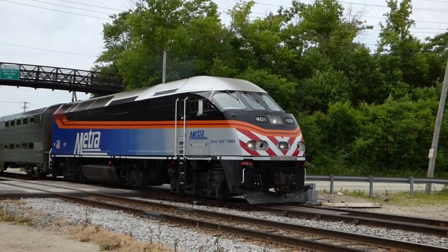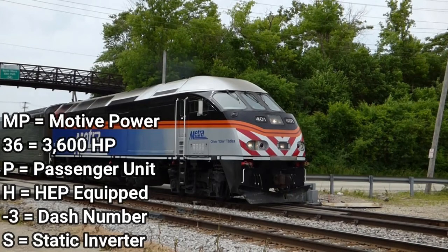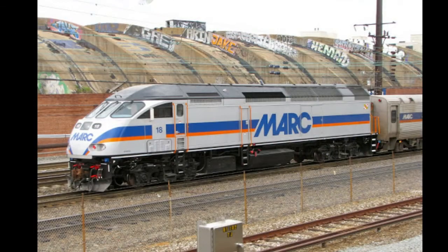This locomotive is also part of MPI's MP Express series. It is called the MP36PH-3S. MP indicates it is made by Motive Power, 36 indicates 3,600 horsepower, P indicates it is a passenger unit, H indicates HEP equipped, dash 3 is just a dash number, and S indicates the HEP power is generated by a static inverter.